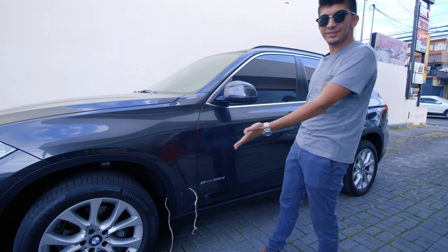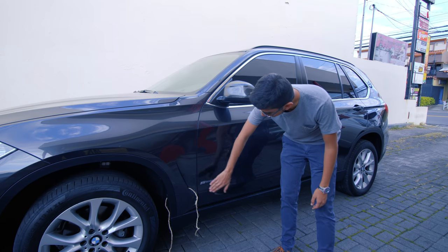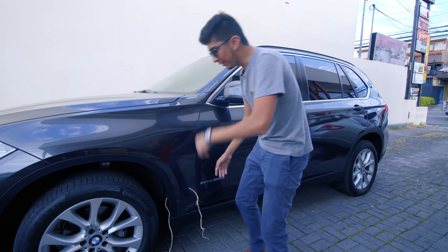En los costados no tenemos nada particularmente resaltable. Tenemos una plaquita que nos indica su tracción y su motor, y tenemos una bactila funcional.